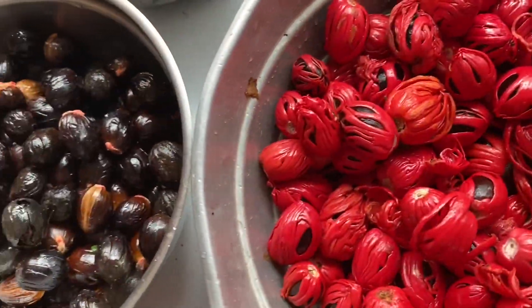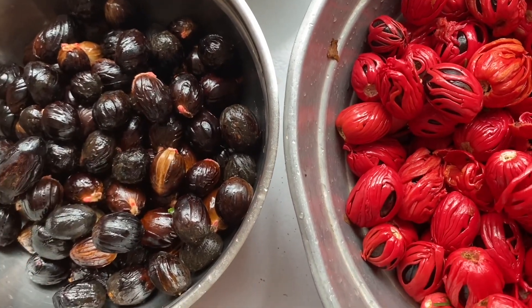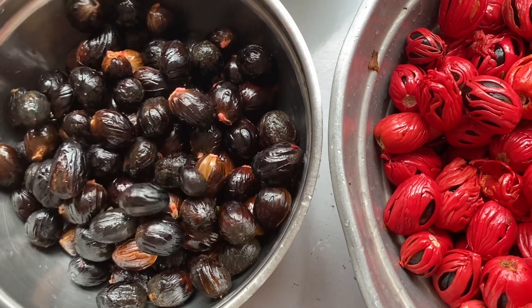Once they are all thoroughly washed with water, the outer red layer — the mace, or the patre as we call it — is separated from the actual nut.